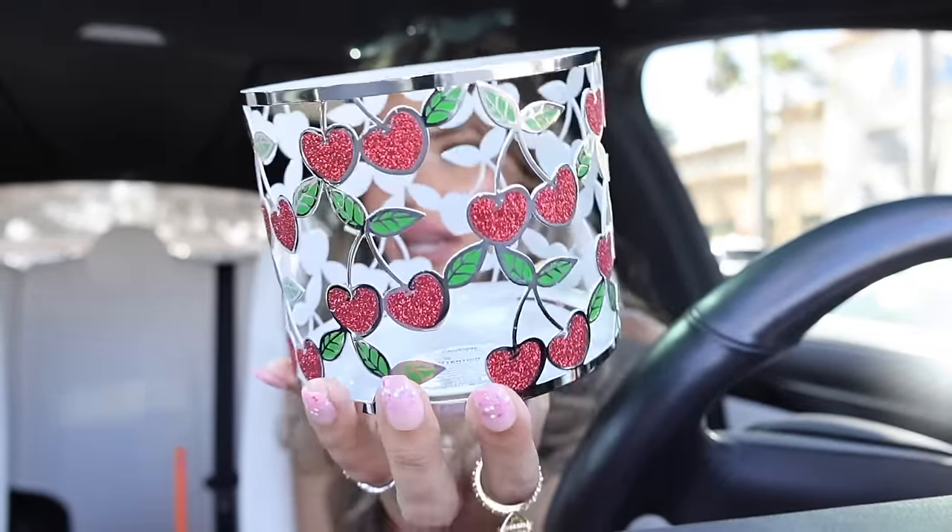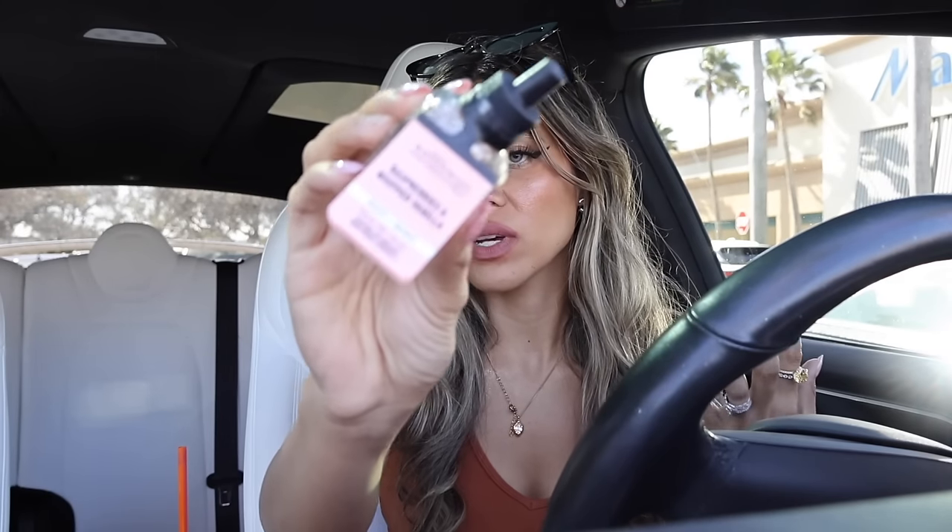From Bath and Body Works I used all my coupons! For free with my rewards I got a candle holder — so pretty with glitter cherry hearts. The worker told me she got it even though she didn't need it, and it looks really cute in the house. I also got a free wallflower refill — a new scent called Raspberries and Whipped Vanilla. It's not too sweet, more refreshing with a little sweetness. Going into the living room after I'm done with the current one!